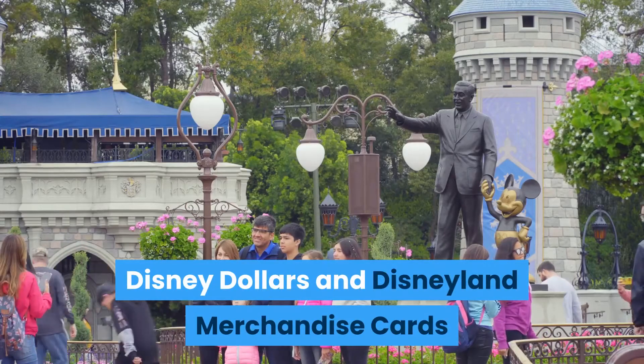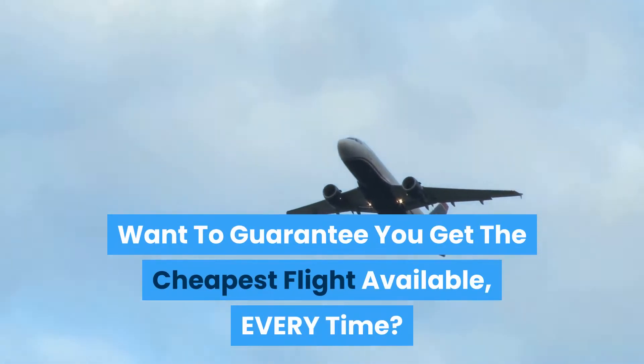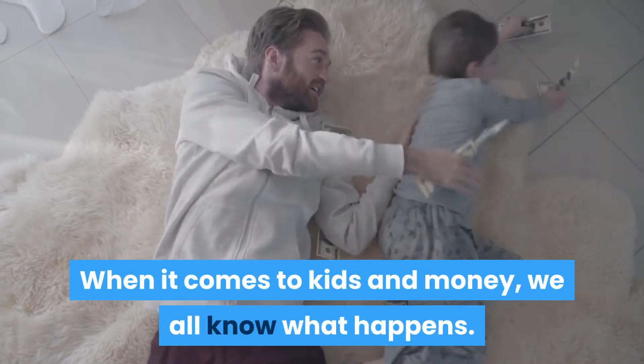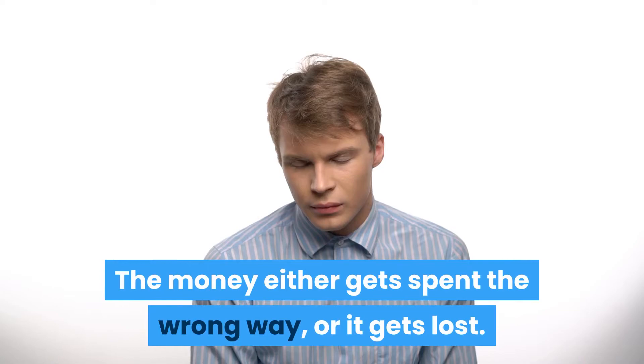Disney Dollars and Disneyland Merchandise Cards. When it comes to kids and money, we all know what happens — the money either gets spent the wrong way, or it gets lost.